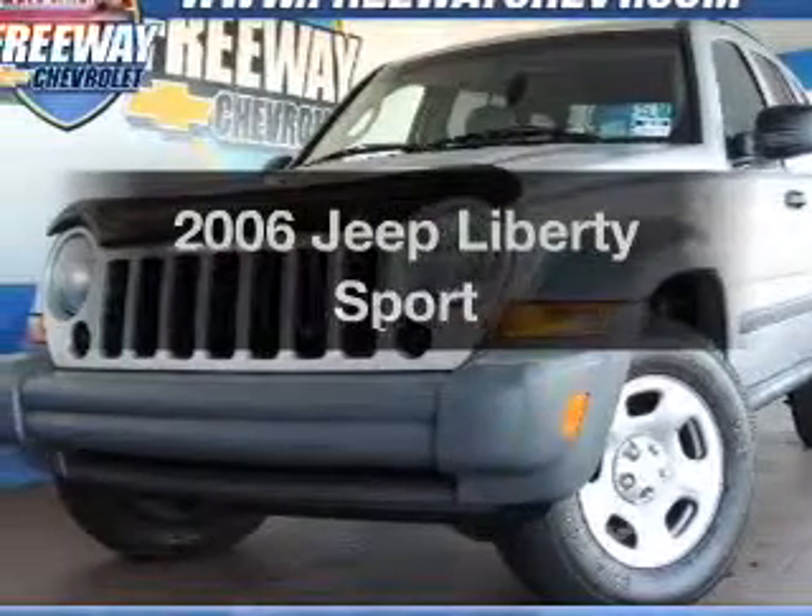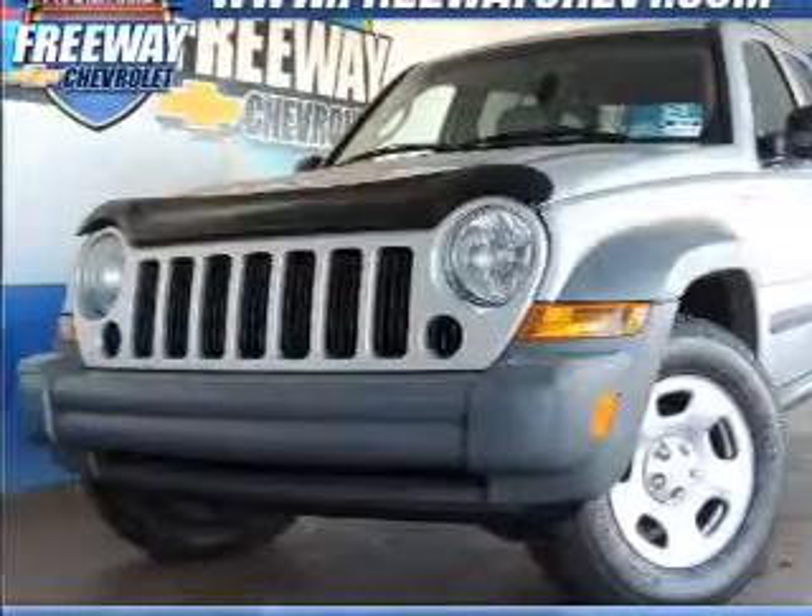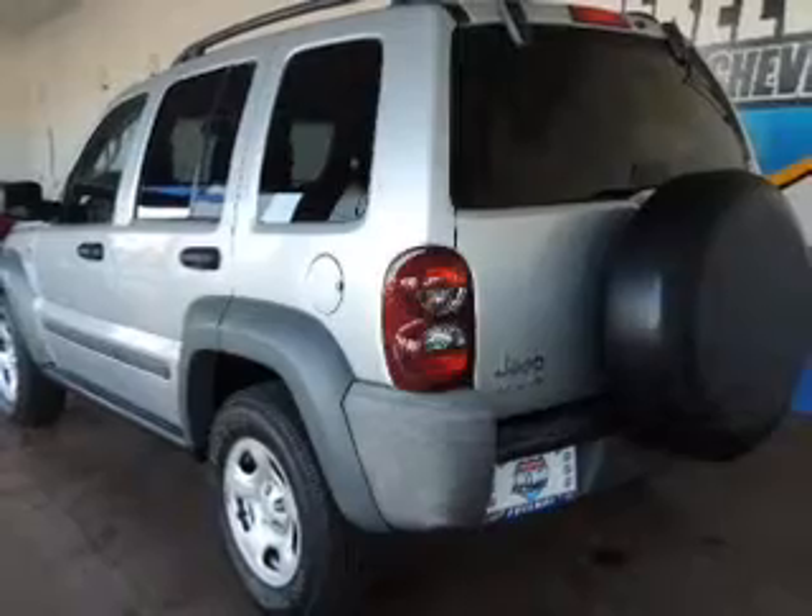Check out this 2006 Jeep Liberty. If you're looking for a first rate auto, this one could be yours today.